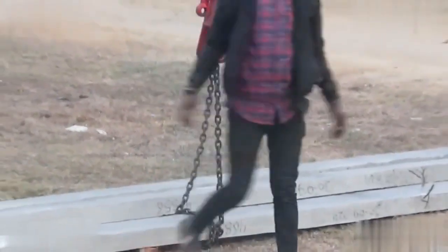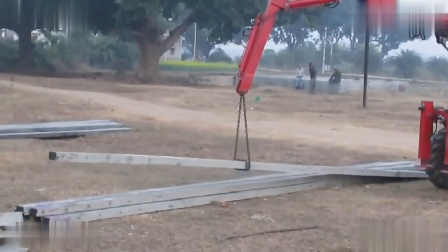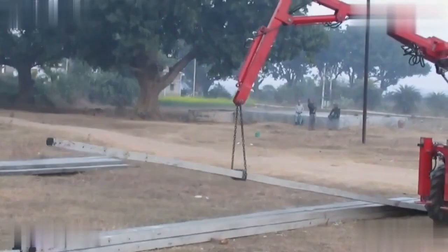Demonstrations featuring the lifting of an 8-meter pole showcase the machine's smooth and easy operation, illustrating its ability to handle heavy tasks with remarkable efficiency.